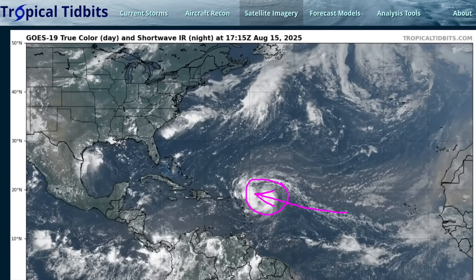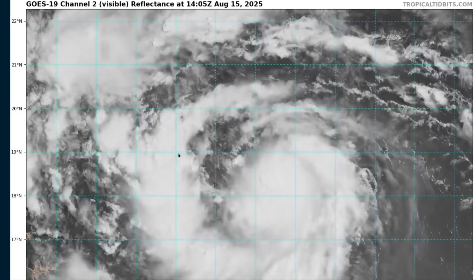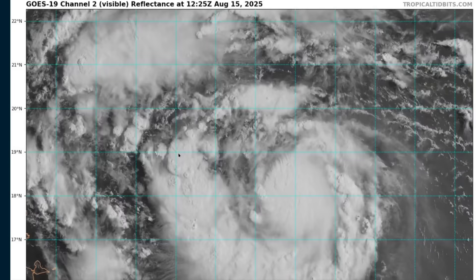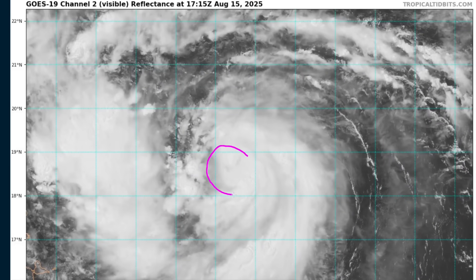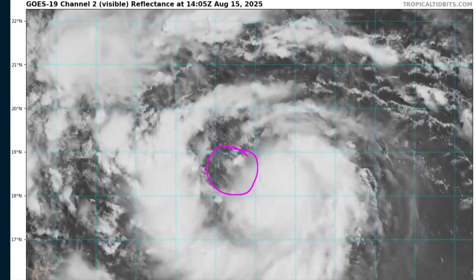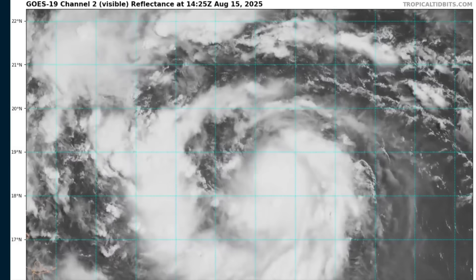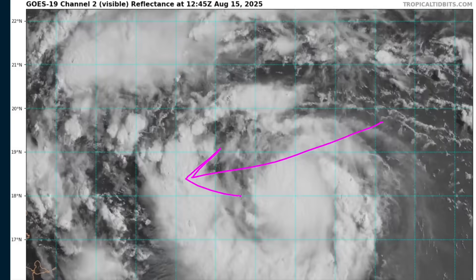Aaron has just now become a hurricane this morning based on Hurricane Hunter data. If we take a zoomed-in view of the storm, we'll see a very tightly coiled appearance in satellite imagery, with a well-defined center of circulation. There has been some vertical shear that has been disrupting the structure of Aaron over the last couple of days, and that shear has been shifting direction — yesterday it was mostly out of the east or northeasterly direction.